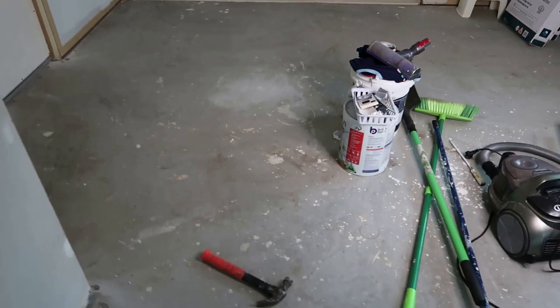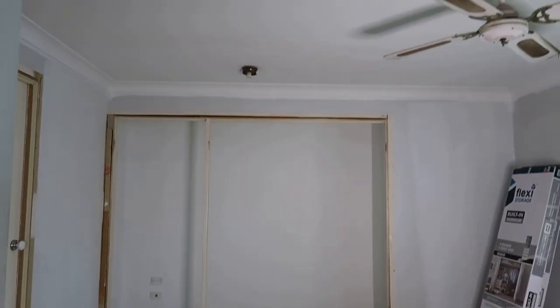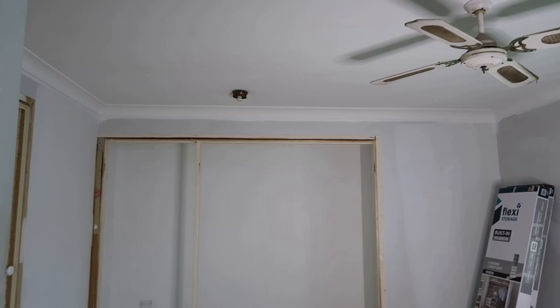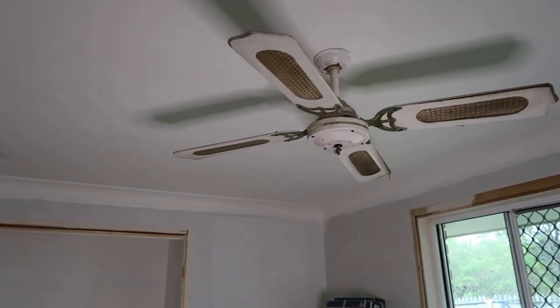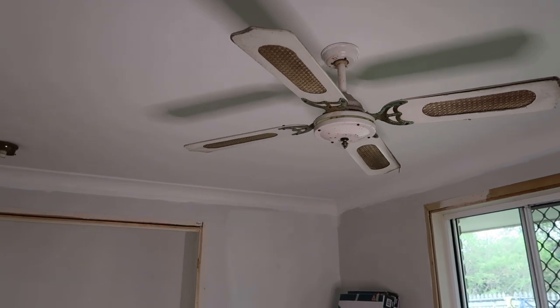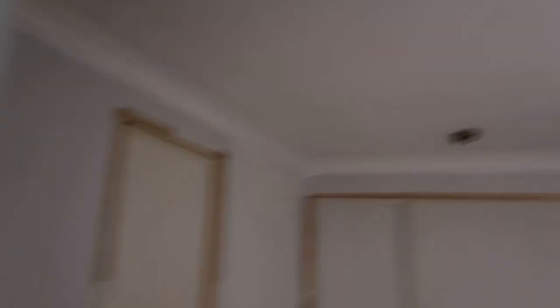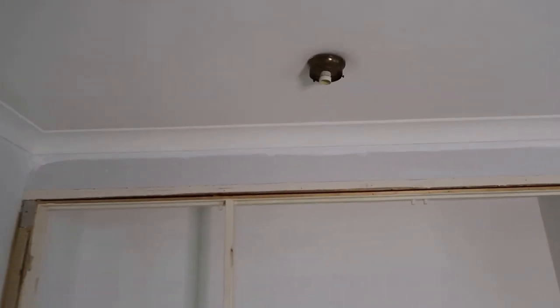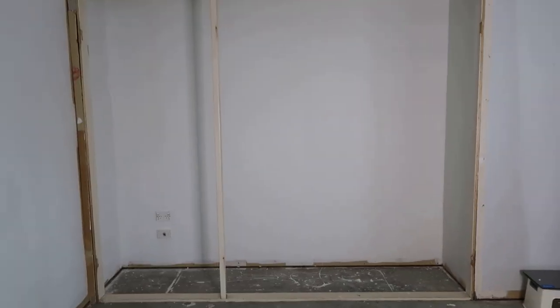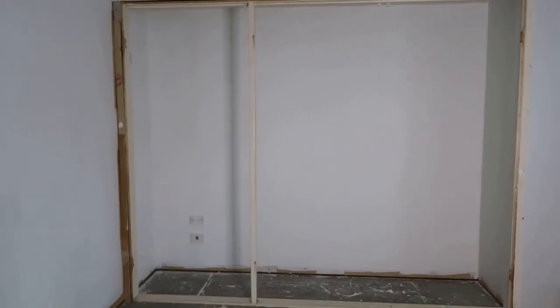We took the carpet out — it had probably been in here since the house was built, it was so old. We're getting a replacement fan; we had an electrician come out to change it because none of it was working. We've also got a light switch that doesn't work, so the electrician is fixing that too.